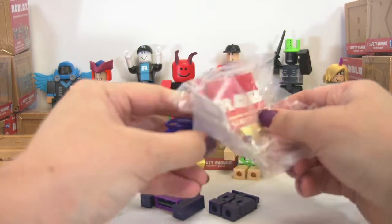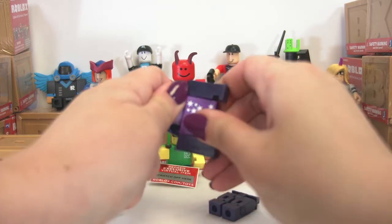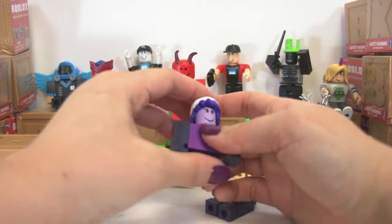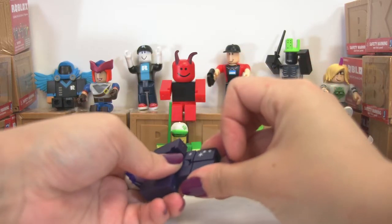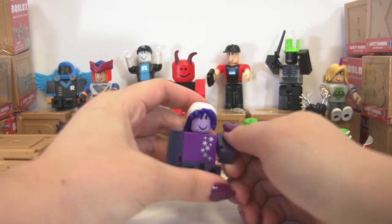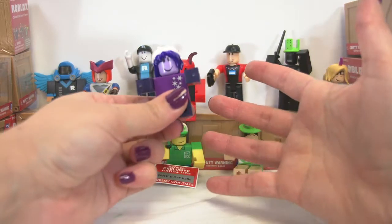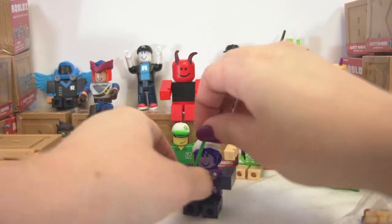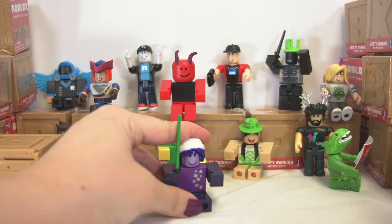This is Galaxy Girl. We'll flip her head around the correct direction. Put her hair and hat on. I'm sorry, Ripple, but Galaxy Girl might win this fight. She is super cool. She's a purple ninja. We're going to make her a purple ninja by stealing Ripple's ninja katana. There we go — now she's definitely a purple ninja.